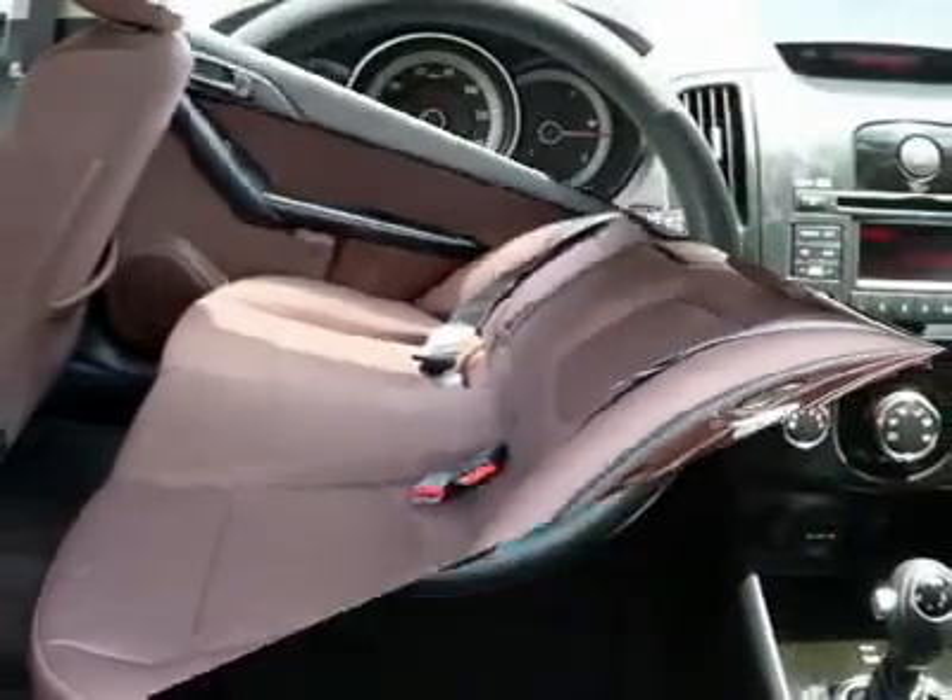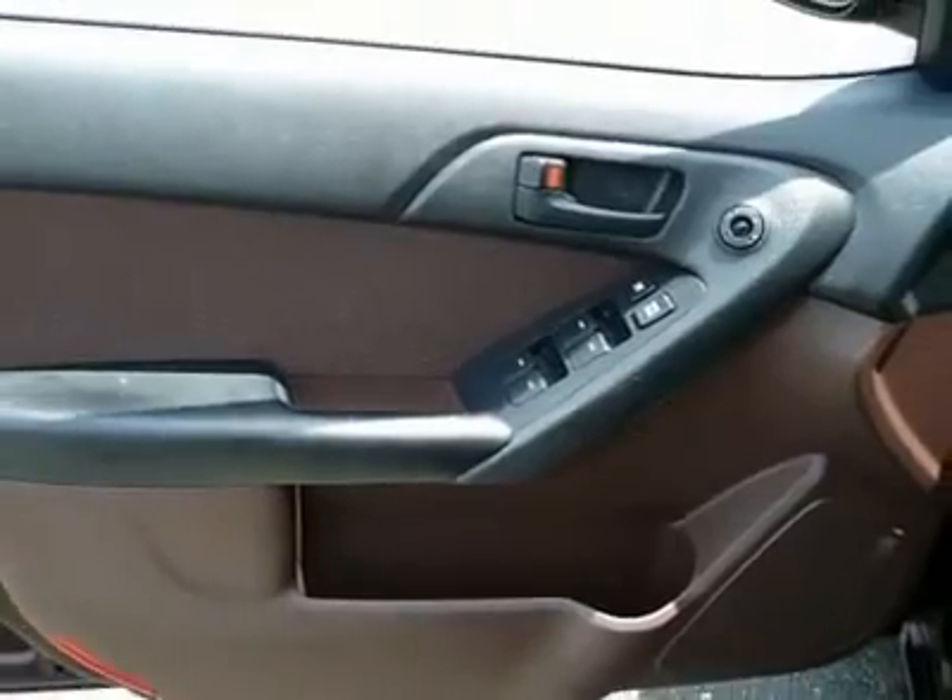Air conditioning, power steering, adjustable steering wheel, cruise control, floor mats, and keyless entry.